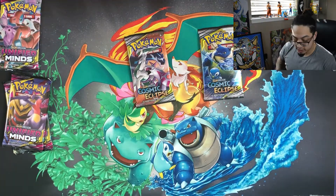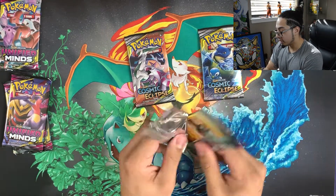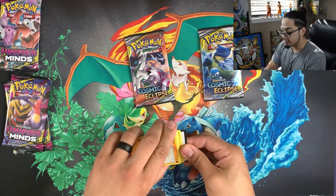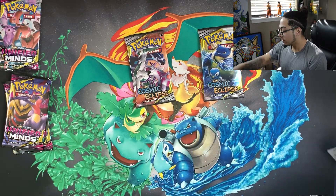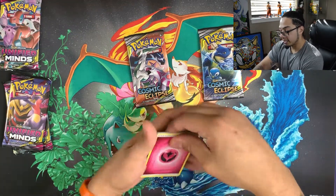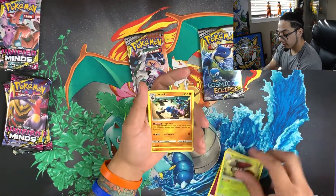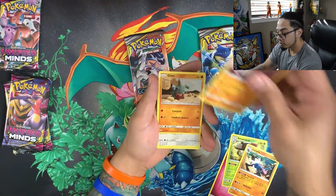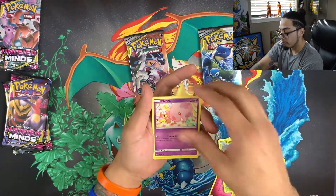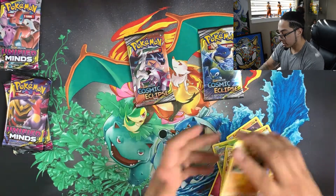Put that aside and let's jump into our second Unified Minds pack. There are a lot of cards from Unified Minds that I haven't pulled yet, and from Cosmic Eclipse as well — like the Rainbow Mewtwo, I still need to get that. Here we go: Amoonguss, Lucario, Excadrill, Gible, Lickitung, Lycanroc, Manaphy, Pikipek, Unfezant, and Archie's Ace in the Hole.